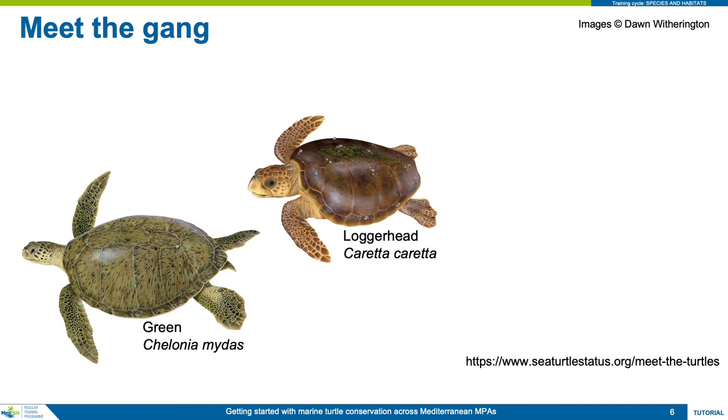As large turtles and adults, green turtles are vegetarians, primarily feeding on seagrass and algae in shallow coastal waters. Some people argue it is the prettiest turtle in the Mediterranean, with its more patterned shell and smaller head in comparison to loggerheads, but this is a matter of subjective personal taste.